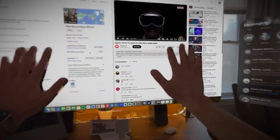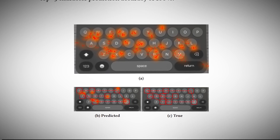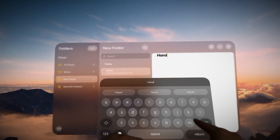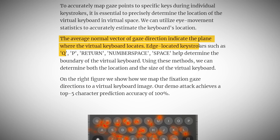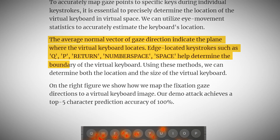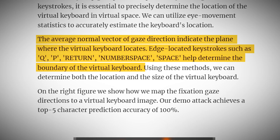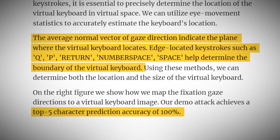But there's more. The researchers went on to develop a method for mapping these eye movements to a virtual keyboard. Since the virtual keyboard can be in different positions in virtual space, they came up with a clever solution: they used the average direction of your gaze to figure out where the keyboard was located, and then used specific keystrokes like hitting the Q or P keys to determine its boundaries. The result was a system that could map eye movements to specific keys with uncanny accuracy. In their tests, they achieved a top-5 character prediction accuracy of 100% — meaning the correct key was always among their top 5 guesses.